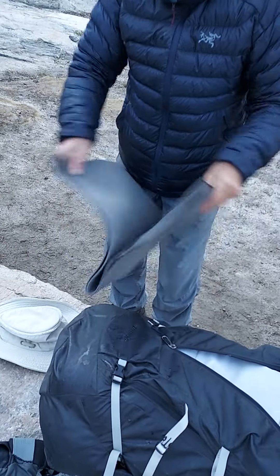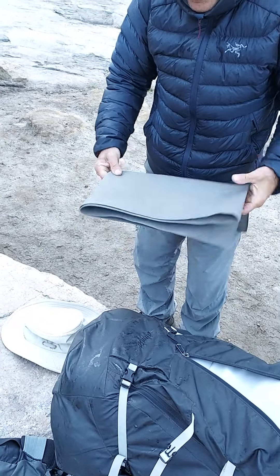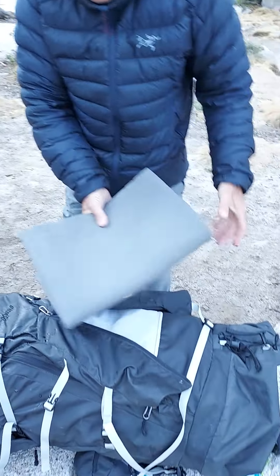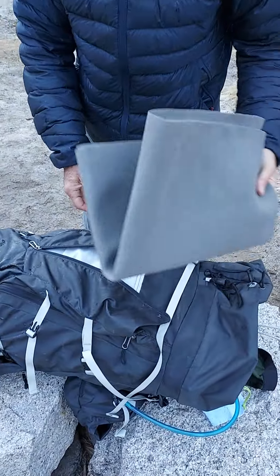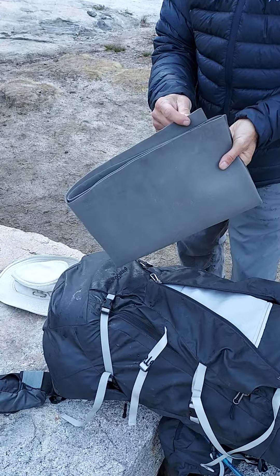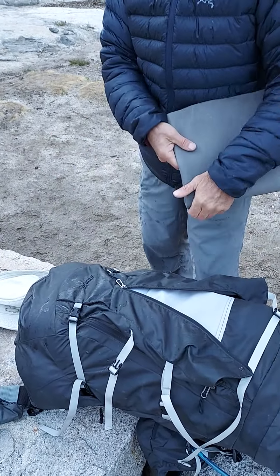I put it against a rock, under my pad. I wrap my knee with it at night sometimes. It's like an ensalite pad — I keep it handy so I can pull it out at lunchtime. They used to sell it at Black Diamond; I don't know who sells it anymore.